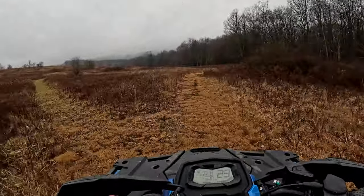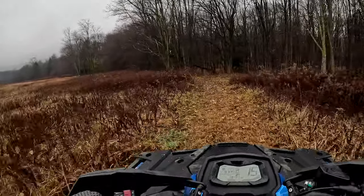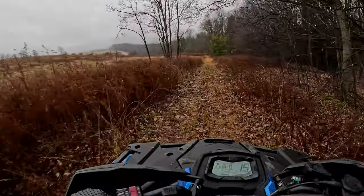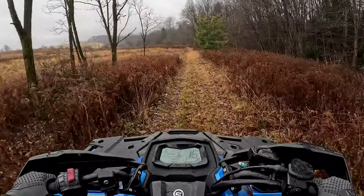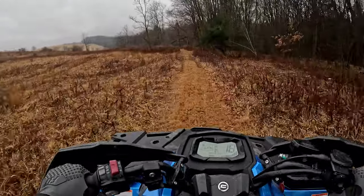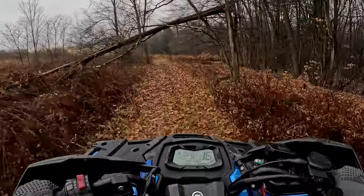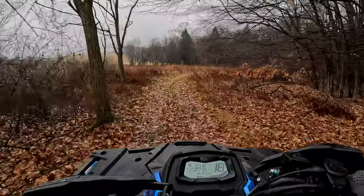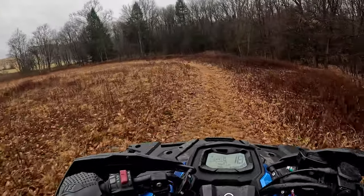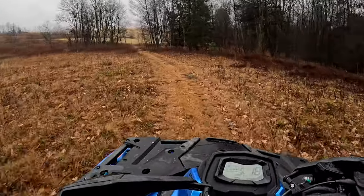The suspension on this guy I will say is very very nice — it is definitely on par with my Outlander 1000. I'm not sure what shocks are set at because this does have adjustable shocks. Let's see how it soaks it up here at 18 miles an hour — oh, very very nice. Yeah, the suspension on this 800 is very very nice. We'll take it up into the country whoops and see how it is.